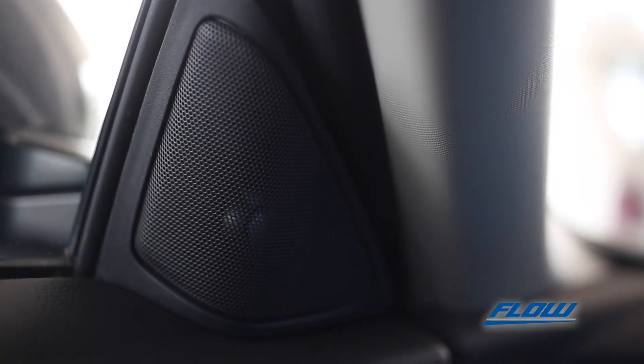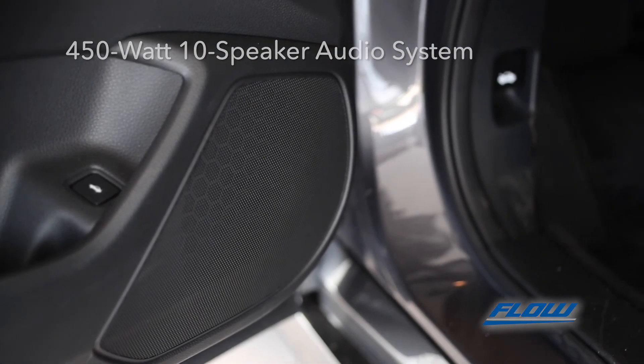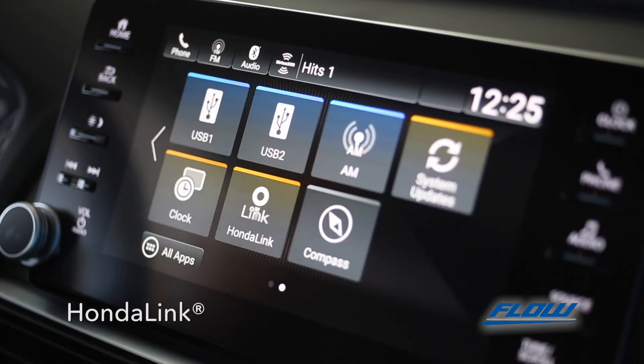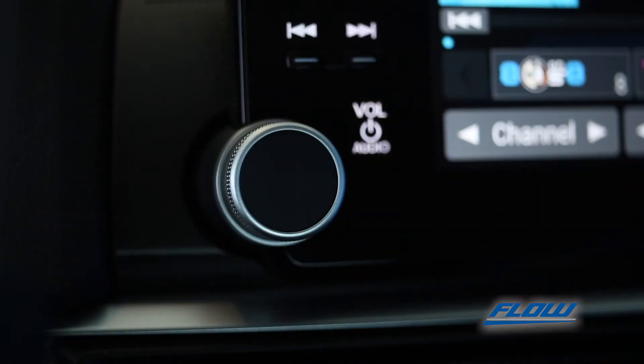Resonate the soundtrack to your journey with the booming 450-watt 10-speaker audio system. Conduct it all through the 8-inch display audio touch screen where you can pair your smartphone, check Honda Link, follow available navigation with voice recognition, and crank up Pandora or Sirius XM with the classic volume knobs.